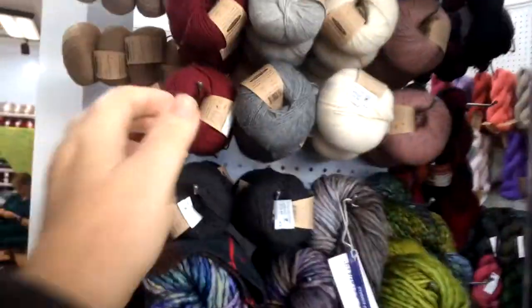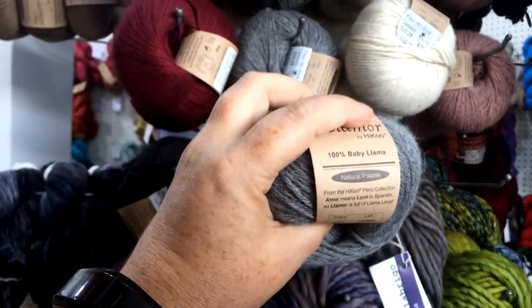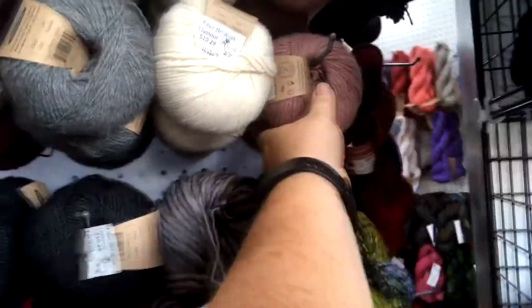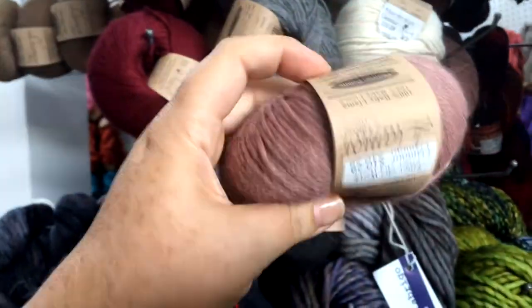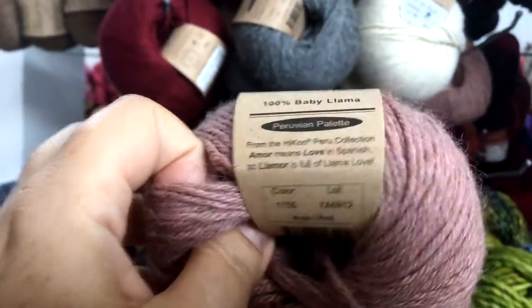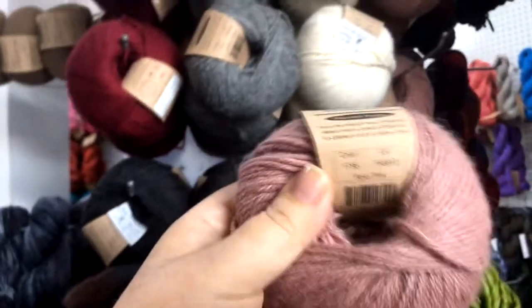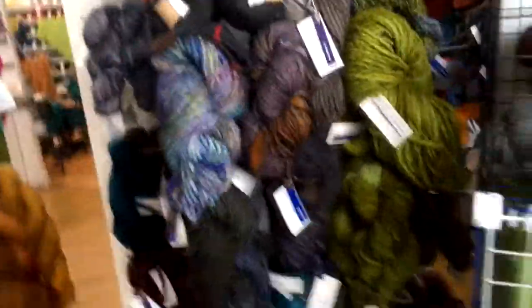And what's this fuzzy stuff over here? Fuzzy fuzzy - L'Amour by Haiku. This is Baby Llama. I love the Baby Llama - that is really nice. I really like this pale, dusty rose color - that's gorgeous. I wonder what weight this is. Nina, do you know what weight this L'Amour is from Haiku? It's a DK. That might work really well in my Willow Bloom Mitts.